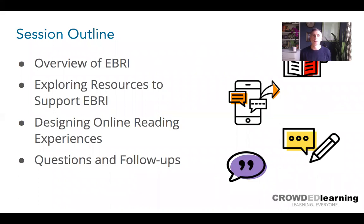The session will start with a quick overview of evidence-based reading instruction, plus tips on using resources in a virtual setting — things like bandwidth, access, communication, and where resources fall in a blended learning sequence. Then we'll look at resources supporting each of the four components of evidence-based reading instruction, and how to put them together to design online reading experiences. If we have time, we'll play a quiz, but I want to leave time for questions.